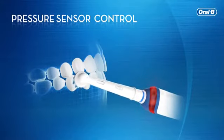The pressure sensor alerts you if you are brushing too hard. It also reduces the brushing speed.